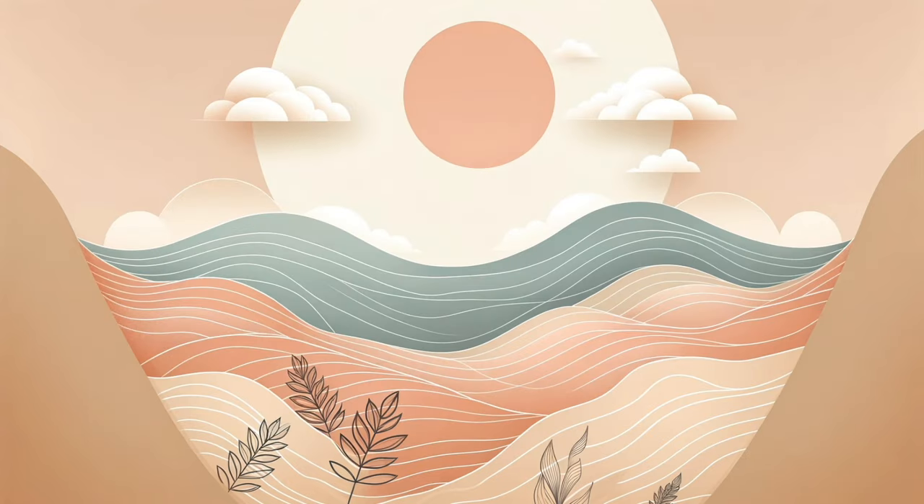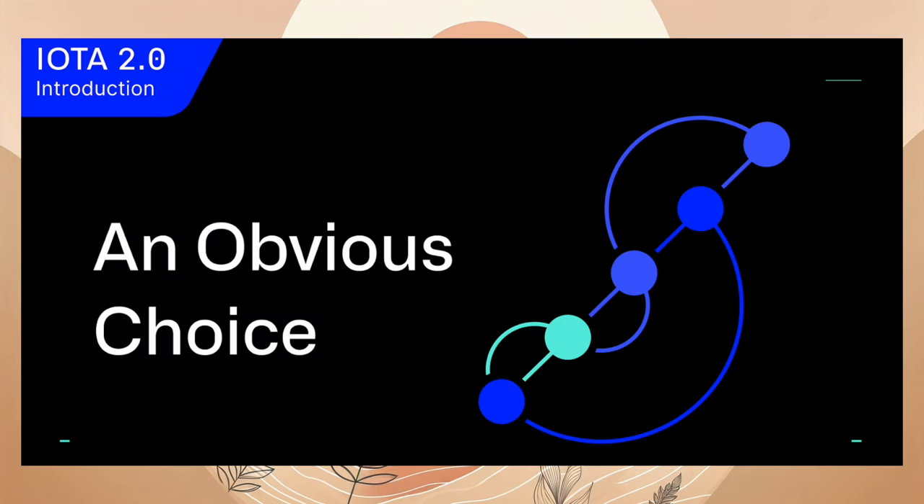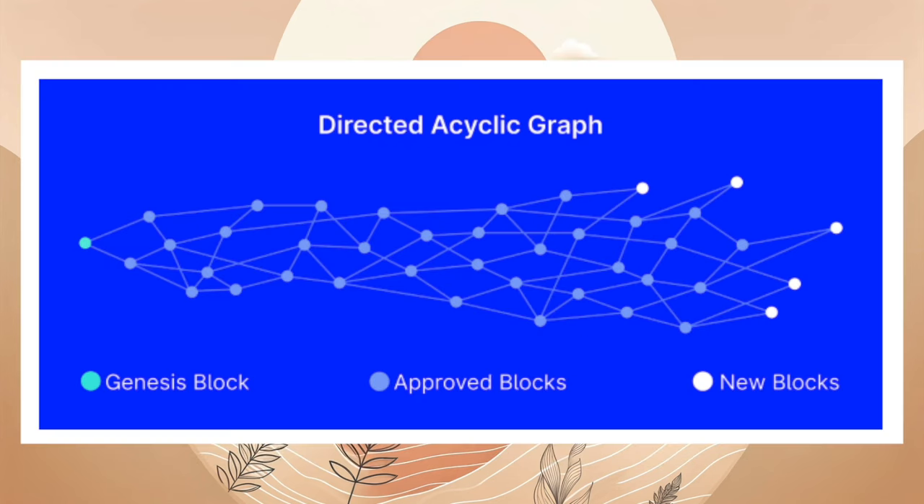Eine Woche später kam ein weiterer Blogbeitrag der IOTA-Foundation: An Obvious Choice – DAGs Over Blockchains. Der Blog diskutiert die Vorteile von Directed Acyclic Graphs, den DAGs, gegenüber traditionellen Blockchain-Technologien. Während Blockchains auf einem Proof-of-Work-Mechanismus basieren, der hohe Gebühren und langsame Verarbeitung mit sich bringt, bieten DAGs Vorteile wie parallele und Stream-Verarbeitung, das Wegfallen von Mittelsmännern und die Beteiligung aller Nutzer am Konsensprozess. IOTA verwendet DAGs, um viele der Probleme, die Blockchains daran hindern, in großem Maßstab eingesetzt zu werden, zu vermeiden.